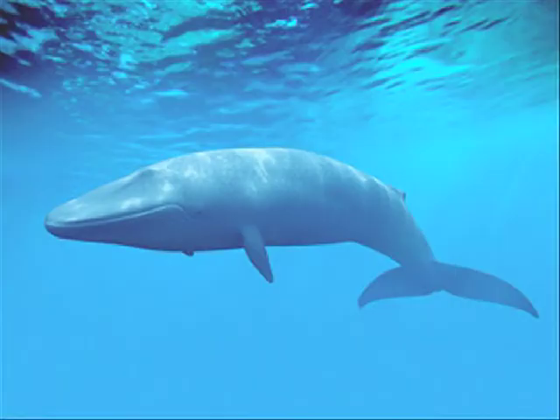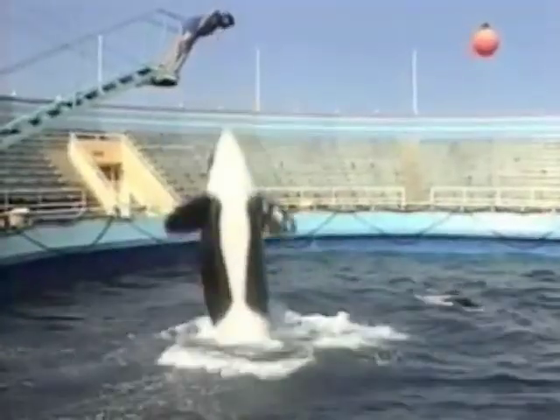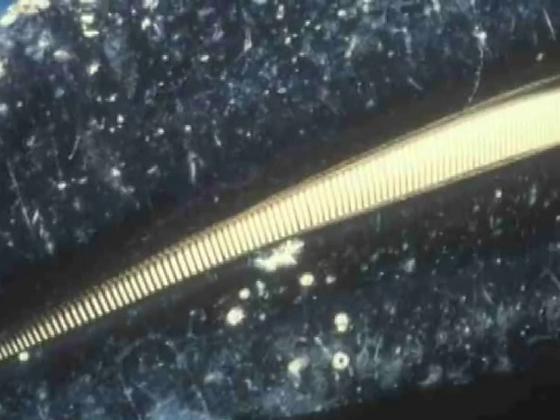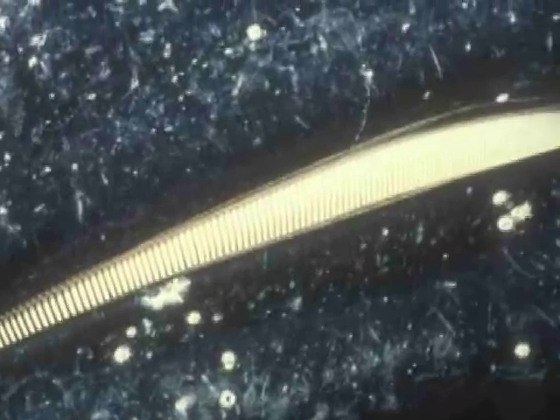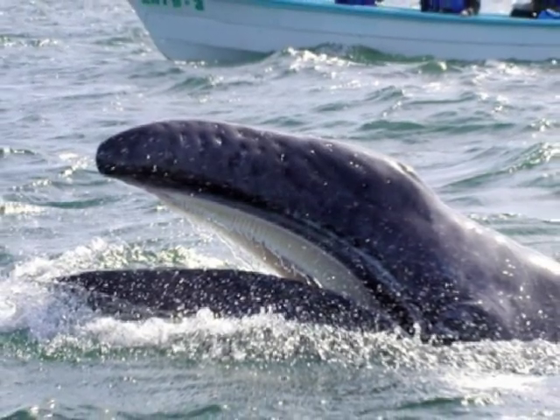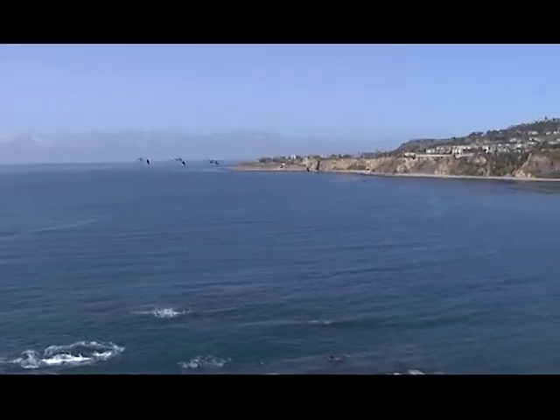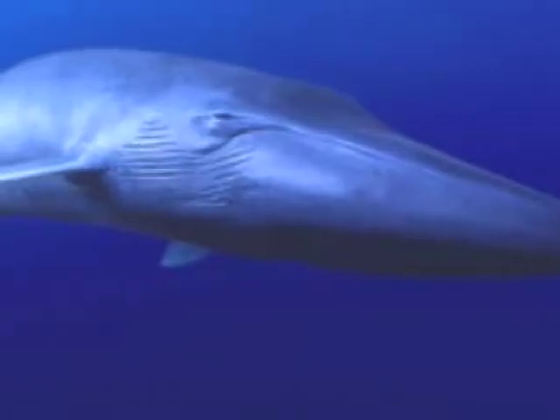There are two types of whales: baleen and toothed. As its name suggests, the toothed whale is characterized by having teeth. The baleen whale, on the other hand, is characterized by having baleen plates, which are keratin bristles used to filter food. This segment focuses on two species of baleen whales that can be observed from the Palos Verdes Peninsula: the Pacific Gray Whale and the Blue Whale.